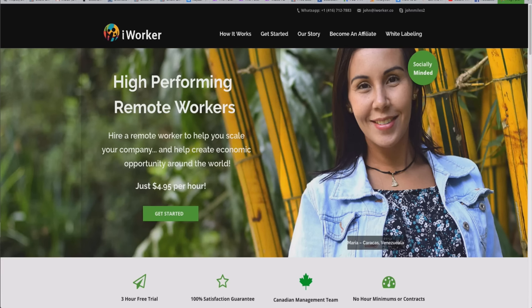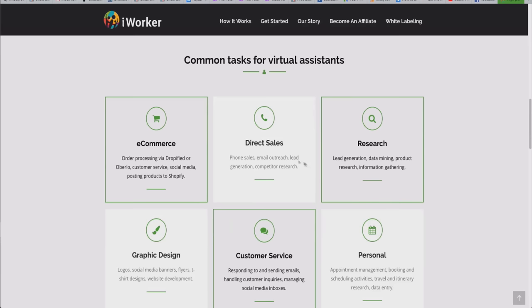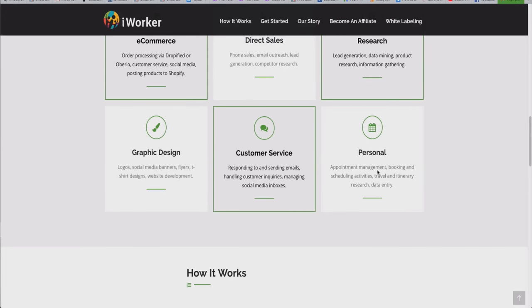The cool thing about iWorker is that every single VA is only $4.95 an hour — every single one. They give you a time-tracking sheet so you can see what they're working on. The VAs can handle e-commerce, direct sales, research, graphic design, customer service, and personal tasks. My VA actually handles my YouTube stuff — I film the videos, upload them to Google Drive, and tell her how to edit, add the intro and outro, etc.